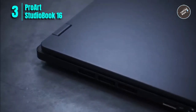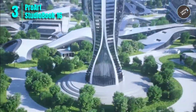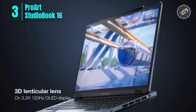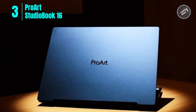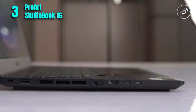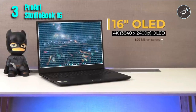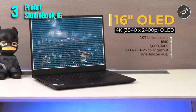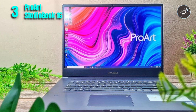Number 3: ASUS ProArt Studio Book 16 OLED Laptop. The ASUS ProArt Studio Book 16 is a top-of-the-line laptop designed for professionals in the creative industry. With its 16-inch OLED display, 100% Adobe RGB, and Pantone-validated color accuracy, it's perfect for editing photos and videos and graphic design. It is powered by an Intel Core i7-12700H processor and an NVIDIA GeForce RTX 3070 Ti GPU, with 1TB plus 1TB PCIe 4.0 SSD and 16GB DDR5 RAM.